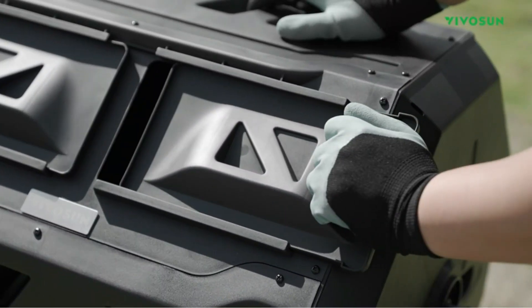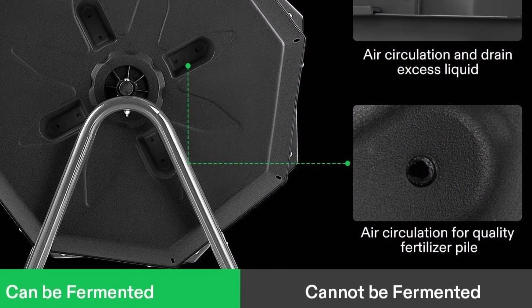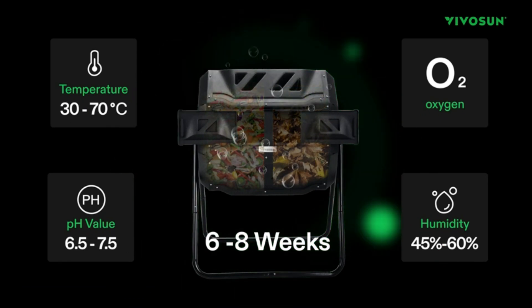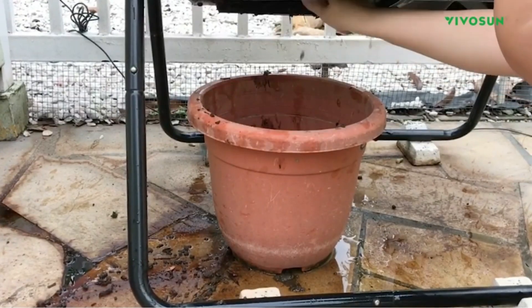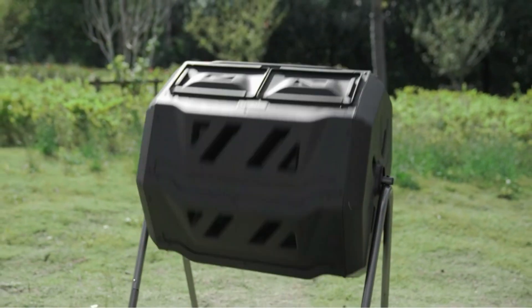With a spacious 43-gallon capacity, this compost bin provides ample room for your kitchen scraps, yard waste, and more. Crafted from high-quality materials, the Vivosun Composter is built to withstand the elements, with sturdy construction suitable for outdoor use in various weather conditions. The dual-rotating design aids efficient aeration, promoting faster decomposition. The user-friendly black door makes loading and unloading easy, with a secure latch keeping compost contained while the barrels are in motion.